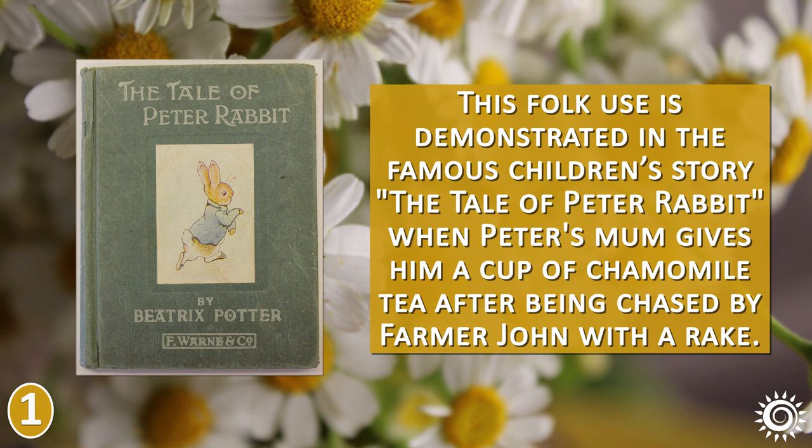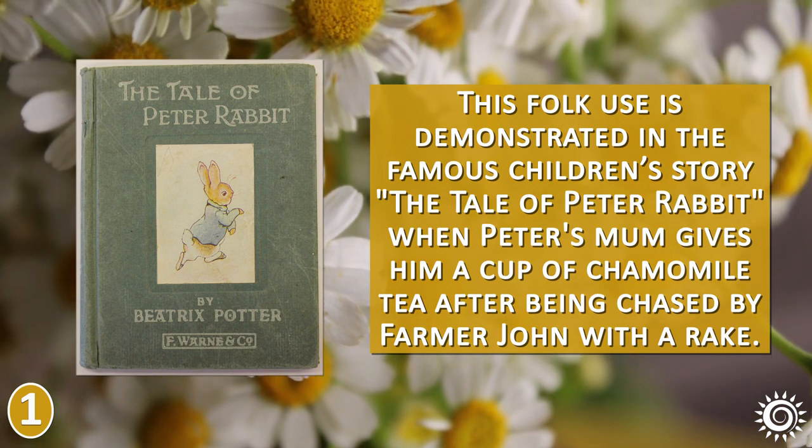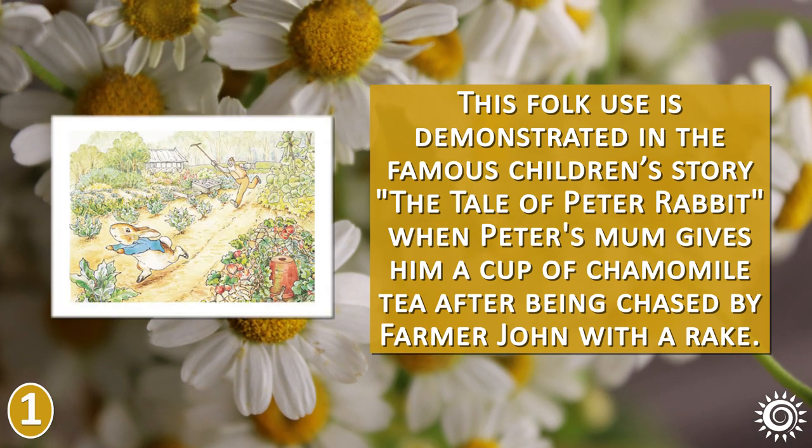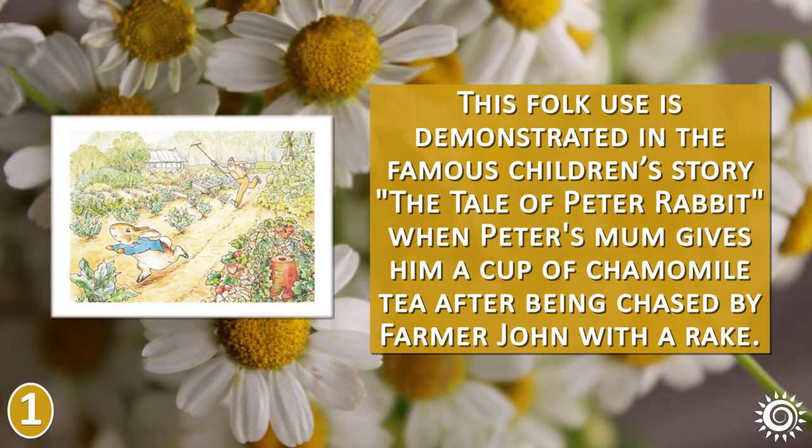This folk use is demonstrated in the famous children's story The Tale of Peter Rabbit, when Peter's mom gives him a cup of chamomile tea after being chased by Farmer John with a rake.